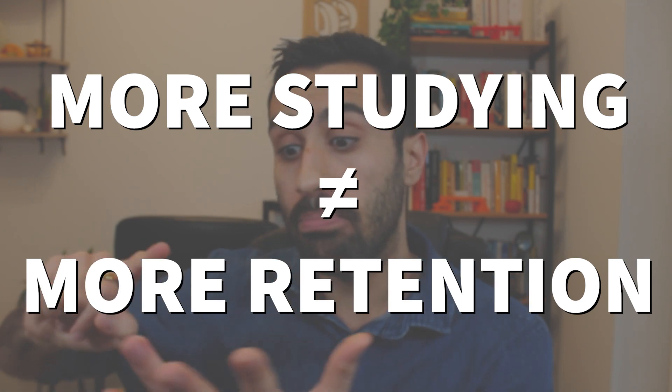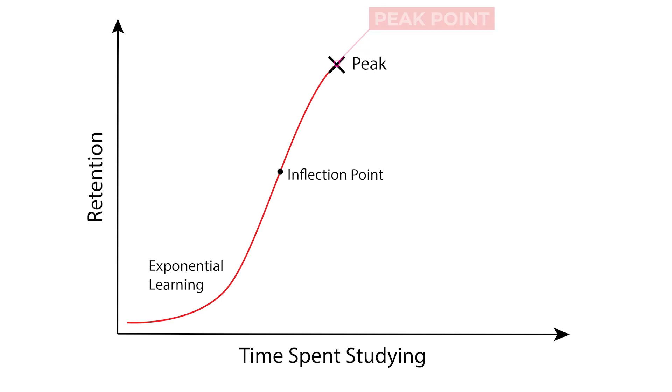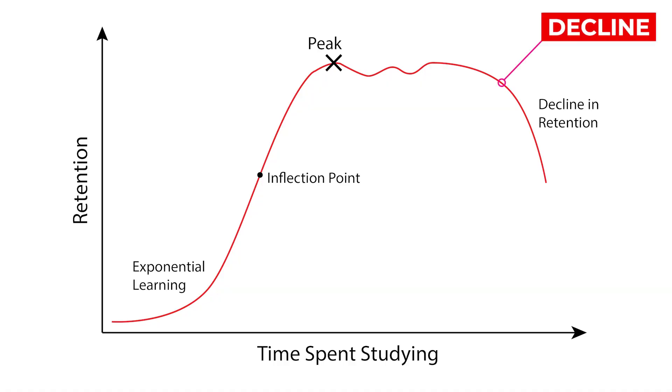Spending more time studying does not guarantee better performance and retention. For example, a student that spends 8 to 12 months studying will not perform better or retain more than a student that spends 3 to 6 months studying. Early on, there is a proportional relationship between time spent studying and retention, leading to better performance. But then we hit a peak stagnation point where any increase in study time leads to a decline in retention and performance.